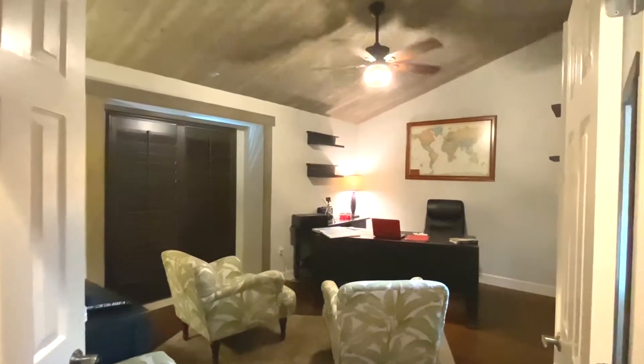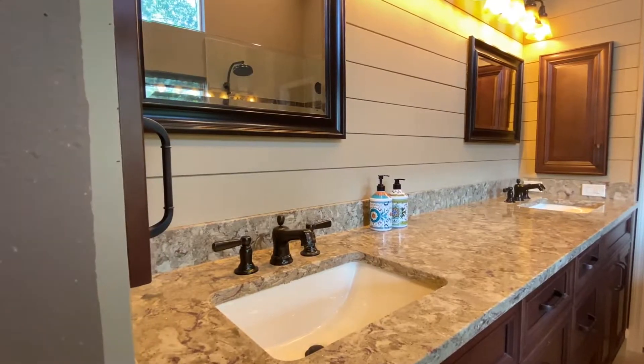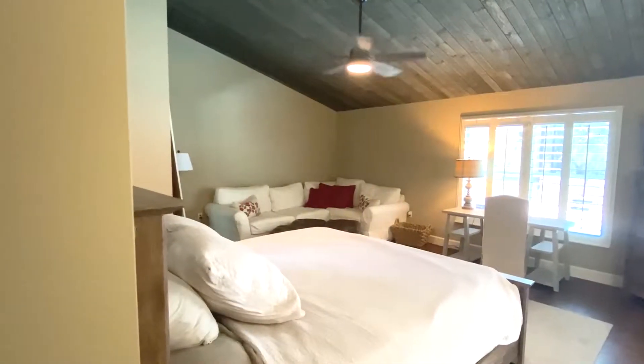As you come in, the split floor plan features a large office, master bathroom, and generously sized master bedroom with sitting area.